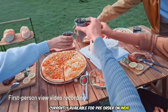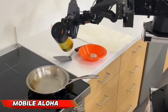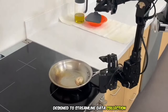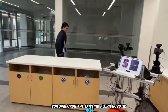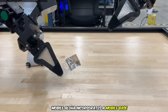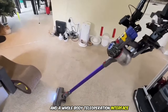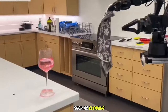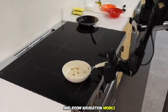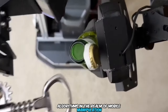Currently available for pre-order on Indiegogo for $700. Mobile Aloha is a novel system designed to streamline data collection for tasks involving mobile manipulation and imitation learning. Building upon the existing Aloha robotic arm, Mobile Aloha incorporates a mobile base and a whole-body teleoperation interface. This extension enables the system to address tasks requiring mobility, such as cleaning, object retrieval, and room navigation, offering valuable support for researchers developing imitation learning algorithms.